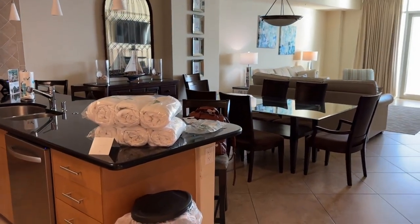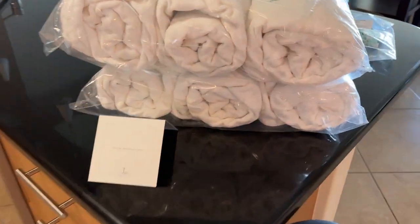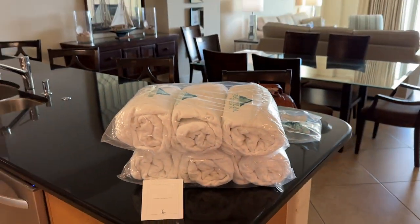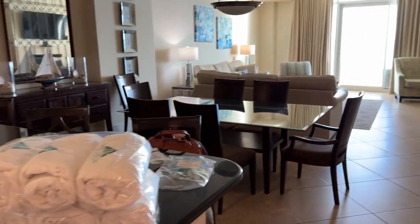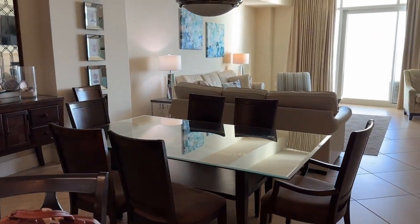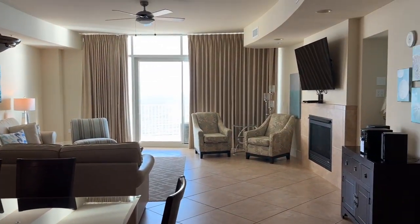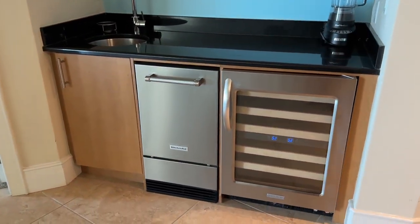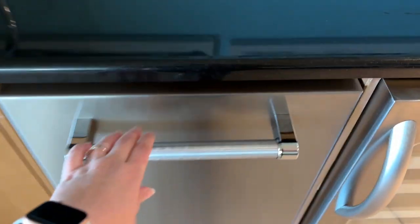We're here over Thanksgiving, so we're going to be cooking in this kitchen, which is amazing. Spectrum Resort leaves you with towels for the beach and the pool. This whole bar area, big table for the whole family, the living room, everything has super high ceilings. It's a beverage bar with an ice maker here as well.